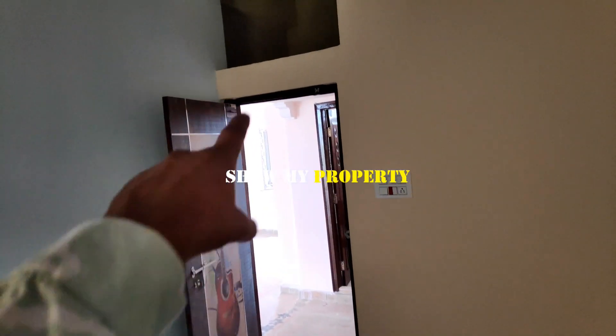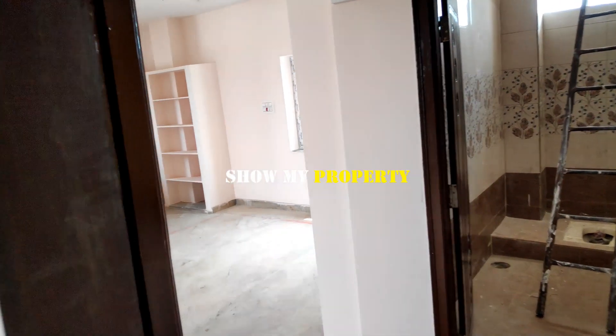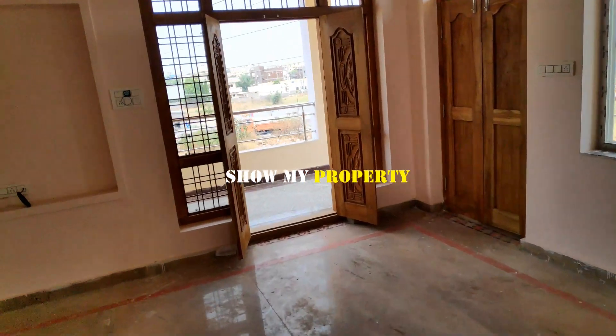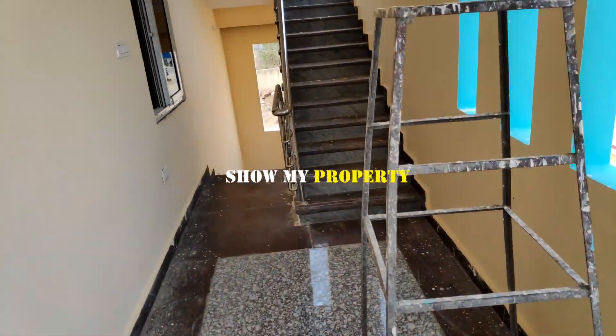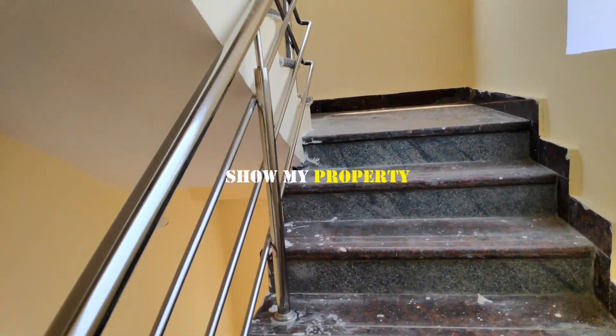But we definitely need a family room. Just look at the bathroom here.